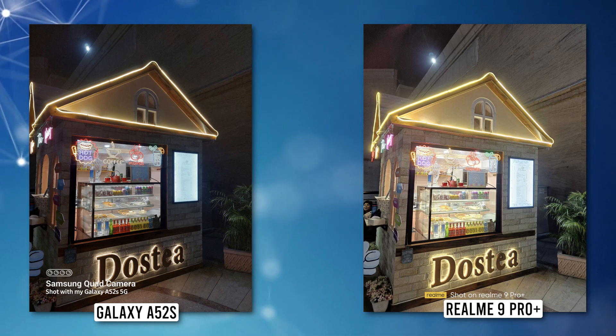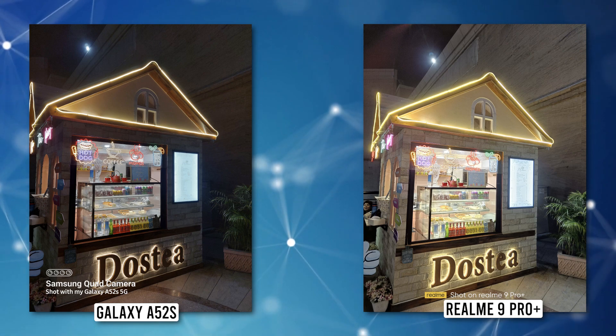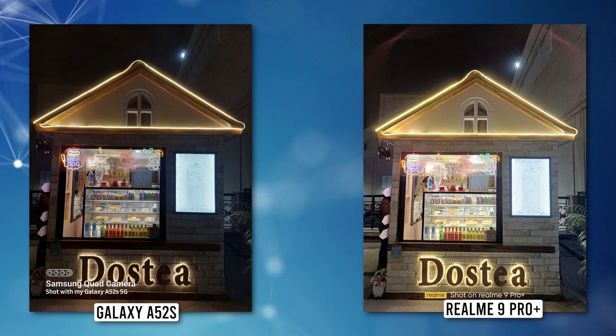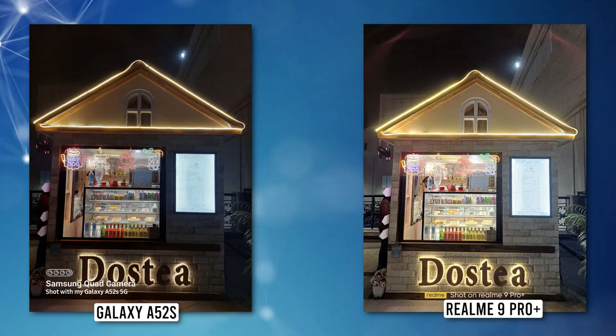Realme's night output was brighter than Samsung's. My key observation — let me know if you agree — is that while Realme produced brighter output in most situations, Samsung never tried to go overboard with the exposure and instead stuck to producing shots that looked more natural, even if that meant a photo that looked slightly dull side by side with Realme's. So how do you prefer your night shots? Let me know in the comments.